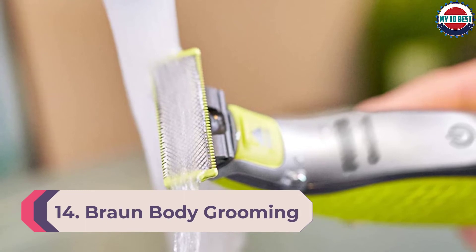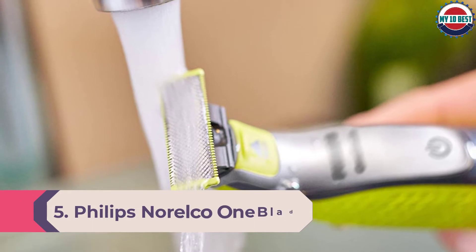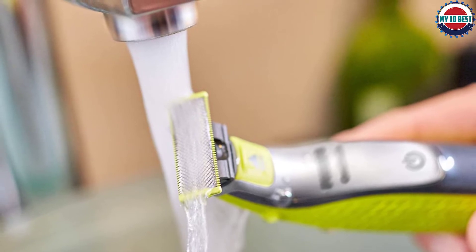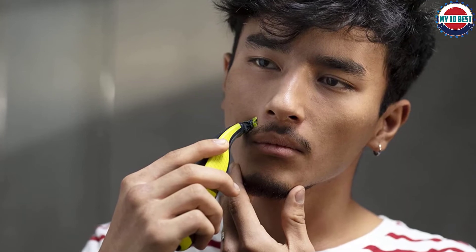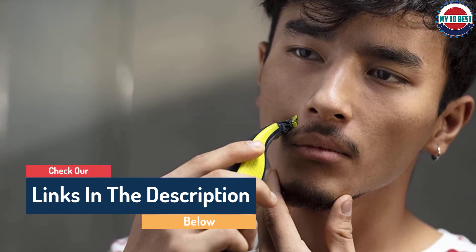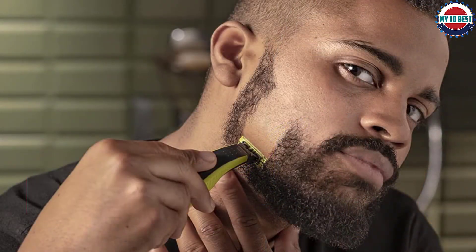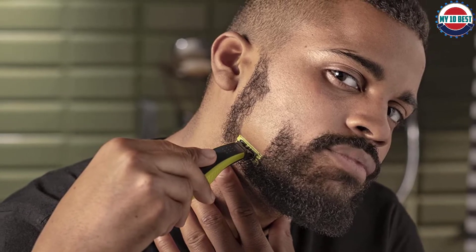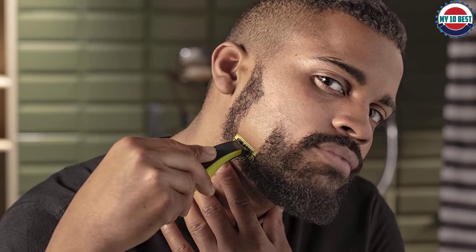Number 5: Philips Norelco OneBlade Face Plus Body Hybrid Electric Trimmer. This is a top pick for areas you want to completely shave, like shoulders and back. It can give the shaved look without requiring shaving cream, but doesn't cut so close that you get ingrown hairs. Over 55,000 Amazon reviewers agree, noting the three-in-one tool can be used dry or wet, with or without shaving cream, and even in the shower. The under-$40 kit includes two blades, stubble trimming combs, one body trimming comb, and one skin guard for extra protection on sensitive areas.